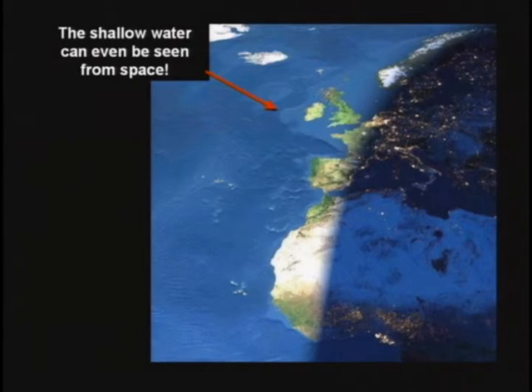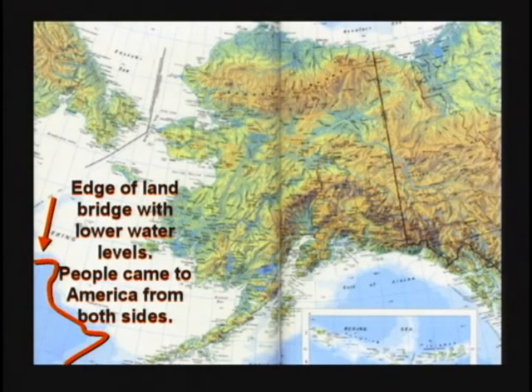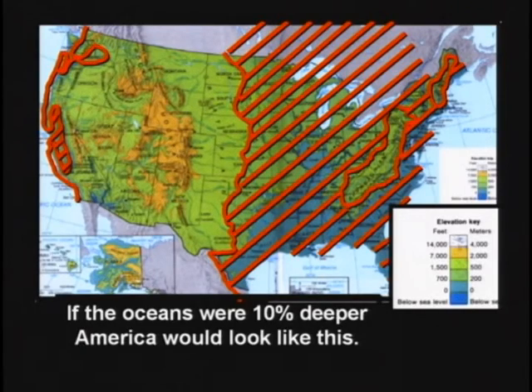Between Alaska and Russia, the water is only 60 feet deep — about from here to that pole. If you lowered the oceans 60 feet, Russia and Alaska would be connected. If you raised the oceans, all of Central America would flood. If you raised the oceans just 10%, this is what America would look like — one little island over in Appalachia and all the Rocky Mountain area, and that's it. All of Central United States would be flooded.